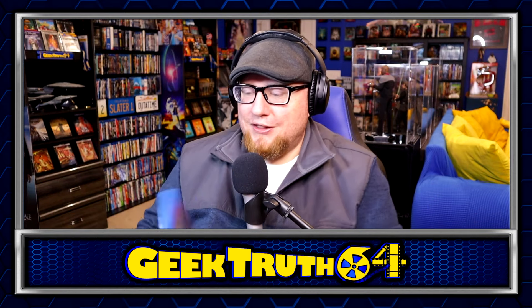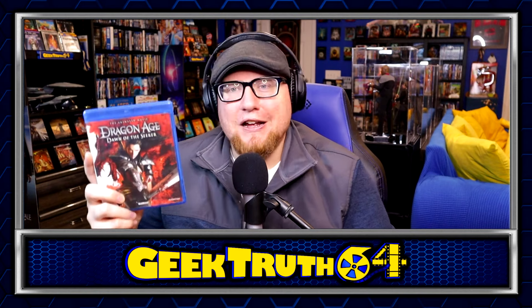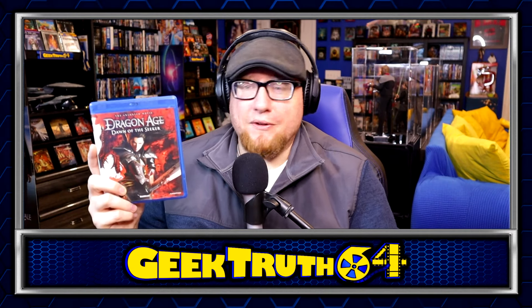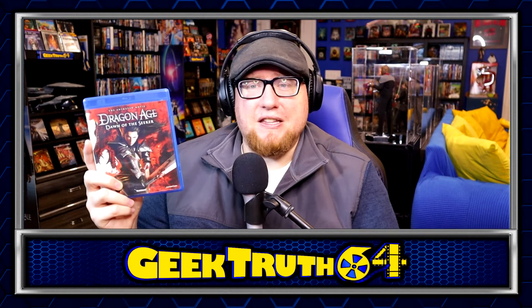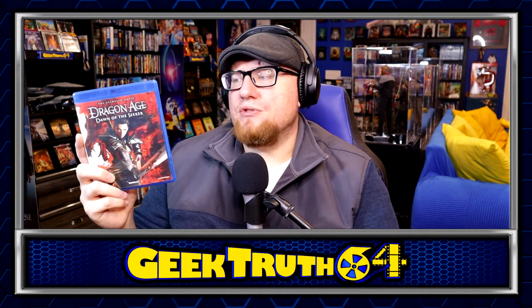And finally, the last thing we've got here — Dragon Age: Dawn of the Seeker. I played the first and second Dragon Age games but didn't play the others. I don't really play a lot of video games anymore, but I like the world of Dragon Age and I've never seen this. Maybe it's okay — it was $3 used so I figured to go ahead and pick it up.